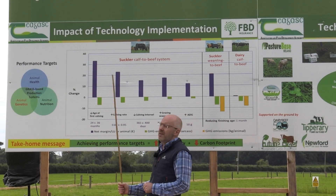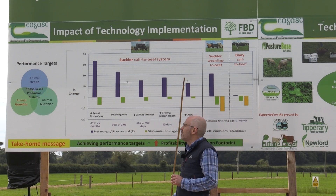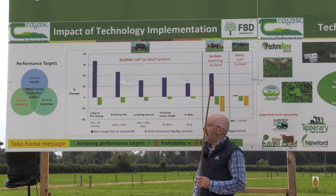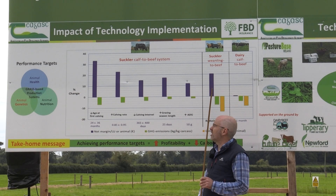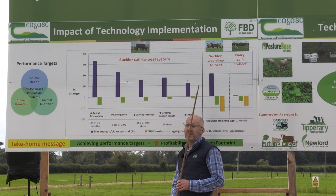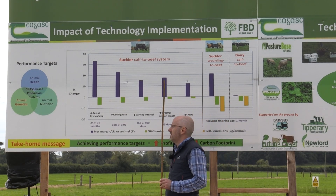In terms of animal health, it all starts with a healthy calf. We must ensure that the calf has a good passive immune status, and this is achieved by good colostrum management. After this, we must ensure that the calf or the animal has an appropriate environment and we use appropriate health management strategies throughout its lifetime.